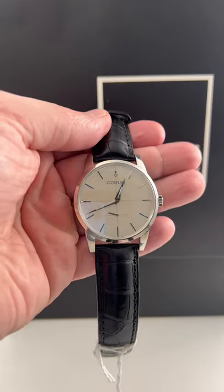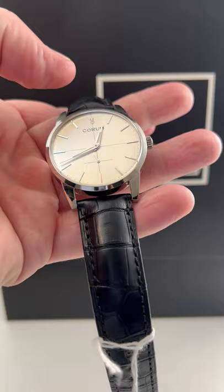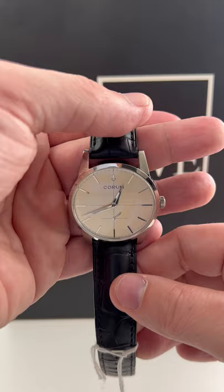Hey guys, welcome back to SwissWatchExpo. This is Jonathan. So I have one of the most undervalued brands and pieces out there on the market. This is a Quorum. You may not have ever heard of them — they're really hard to come by and they are valued as such. Besides JLC, this is probably one of the biggest value props that you can possibly get without going mainstream.